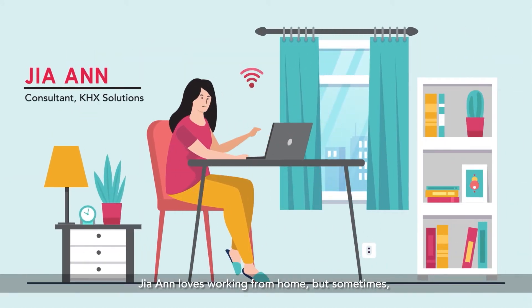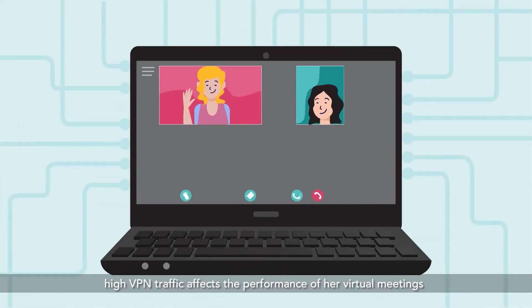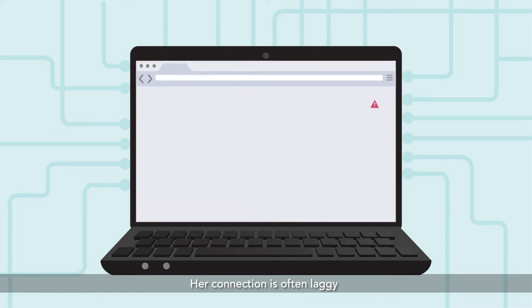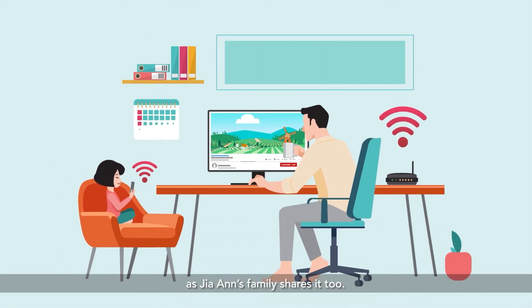Gia Ann loves working from home, but sometimes high VPN traffic affects the performance of her virtual meetings and video calls with important clients. Her connection is often laggy, as Gia Ann's family shares it too.